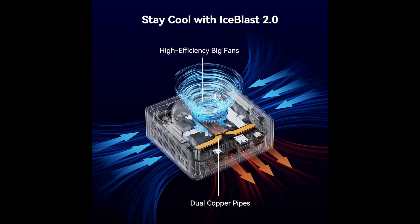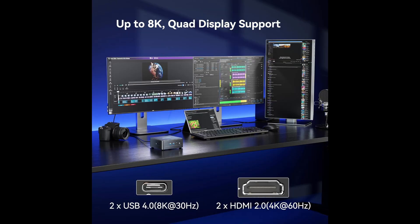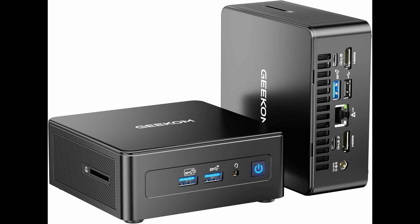Unlike older architectures, the Ultra 9-285H uses Intel's new thread layout with enhanced single-thread performance. The result? Snappier applications, smoother multitasking, and exceptional responsiveness, even when you're juggling dozens of browser tabs, creative apps, or virtual machines.